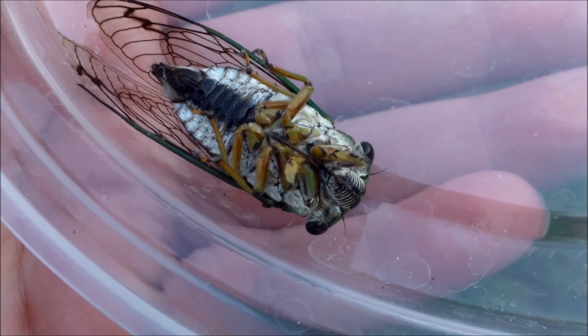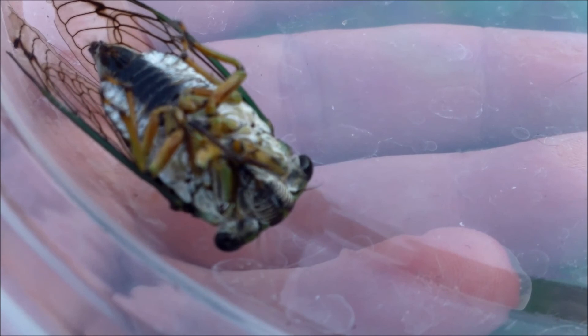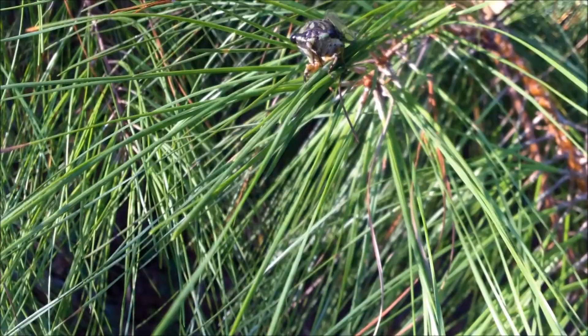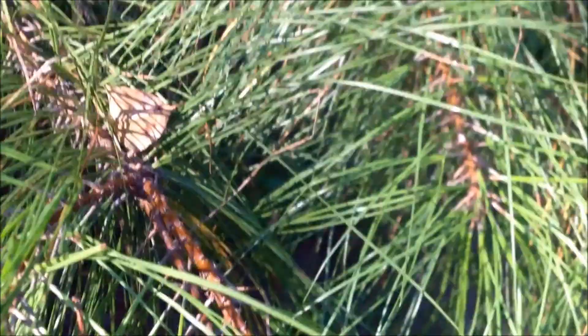You're very beautiful. Good luck to you, Mr. or Mrs. Cicada.